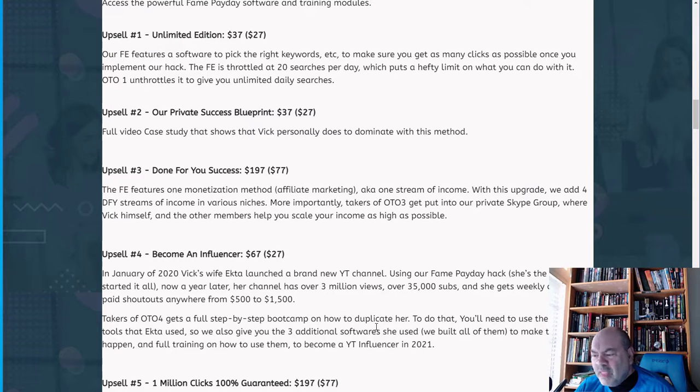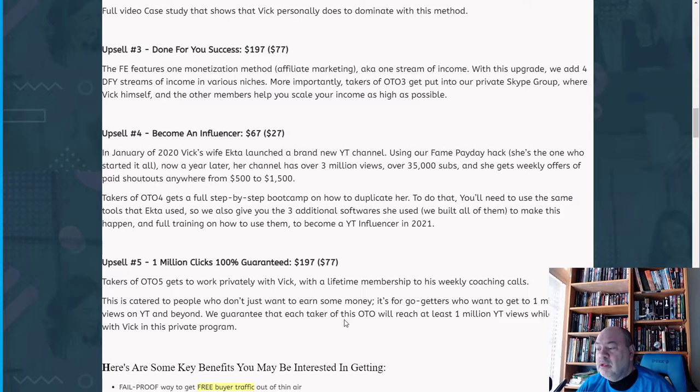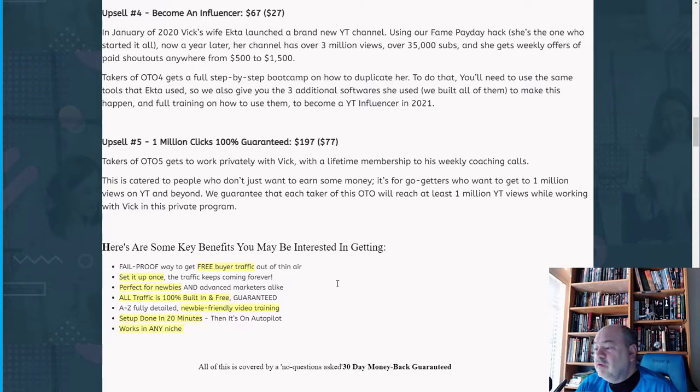Upsell 4 covers becoming an influencer — in January 2020, Vic's wife launched a new channel using the Fame Payday method. A year later her channel grew to over 3 million views and 35,000 subscribers, earning weekly shoutout offers of $500–$1,500. OTO 4 buyers get a full step-by-step boot camp to duplicate her results and access the same tools. Upsell 5 is the 'One Million Click Guarantee' with private coaching from Vic and lifetime weekly coaching calls.